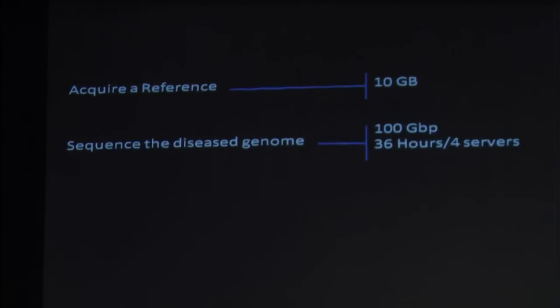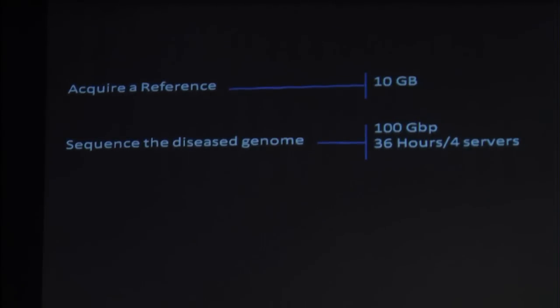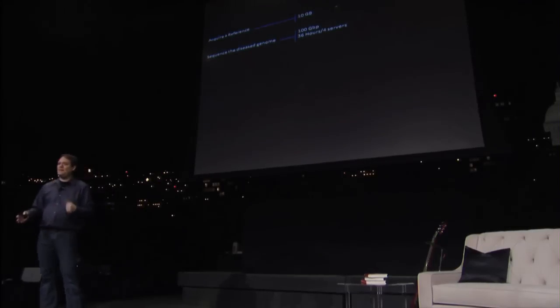The next step is one of the compute-intensive and data-intensive steps. About 100 billion base pairs of data is what we need to create a reference of a disease genome, which is about 50 to 100 gigabytes of data. To assemble all of that information into a usable reference is going to take about 36 hours on a reasonably sized collection of compute servers.